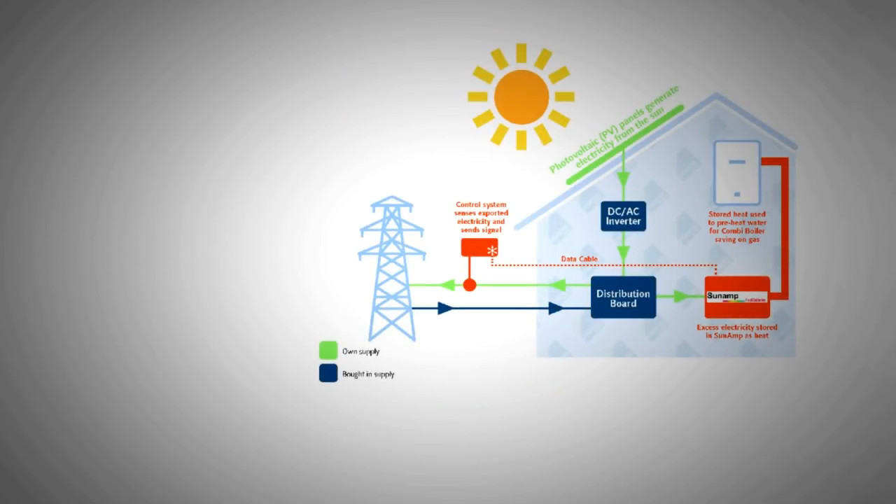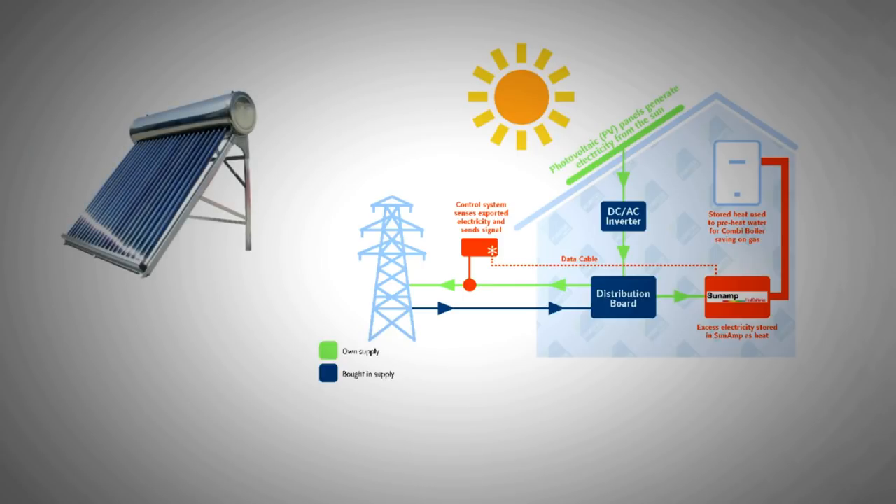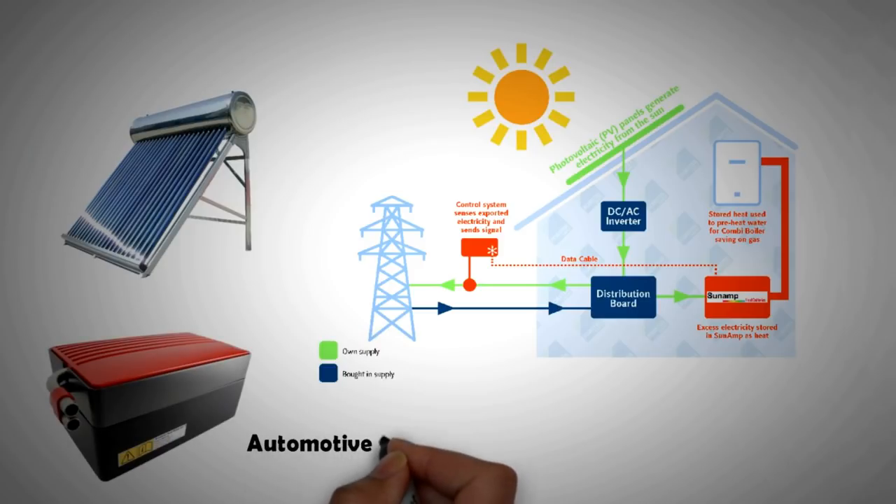So say you have excess energy from solar panels that has nowhere to go — well, now you can store that energy as heat. The system is even more efficient if we charge the thermal battery through a solar water heater. The thermal battery merits a more detailed video that we will bring for you shortly, so watch this space.